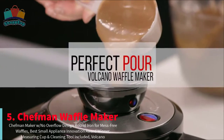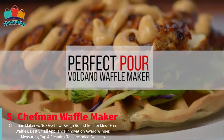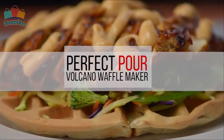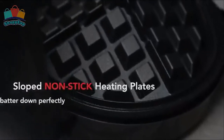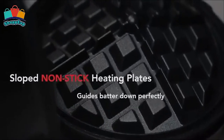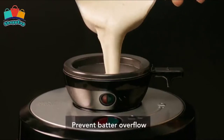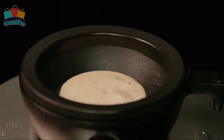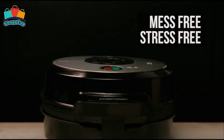Fresh Belgian waffles and a clean countertop have always been the unachievable dream for the home cook. With the mess-free, perfect pour-volcano Belgian waffle maker, Chefman has made those dreams a reality. Using a patented pouring spout which locks into the base of the unit for storage, and unique non-stick volcanic-shaped plates that ensure even distribution of batter, breakfast has never been cleaner, simpler, or more delicious.